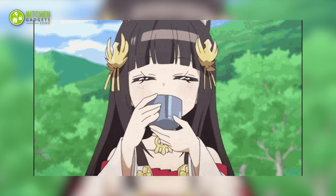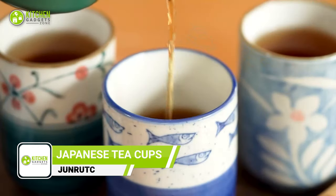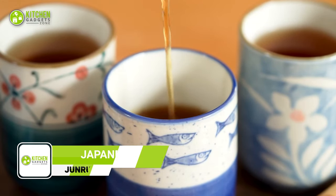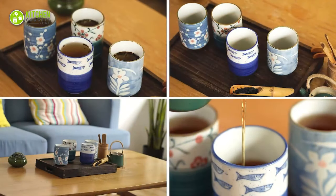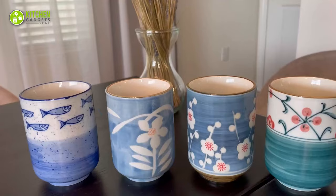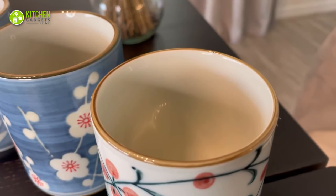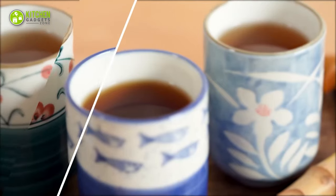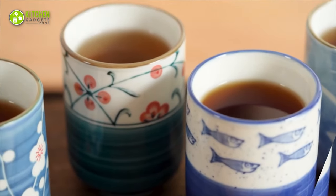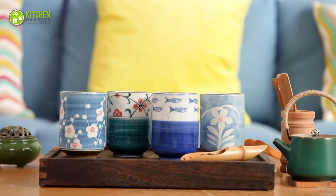Experience the art of tea drinking with the Jun Rootsi Tea Cup Set. This set of four handleless ceramic cups is perfect for savoring the rich flavors of your favorite tea — from matcha to green tea, latte, and cappuccino. Each 10-ounce cup is delicately made with an Asian-inspired design, adding a touch of elegance to your tea-drinking ritual. Whether you're enjoying a peaceful morning alone or hosting a tea party with friends, this will be an aesthetic addition to your tea collection.